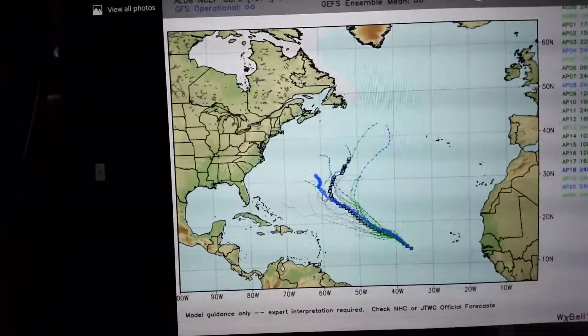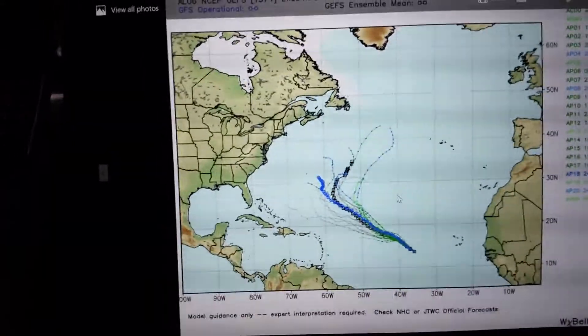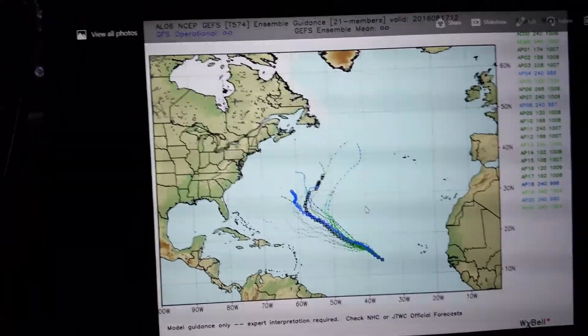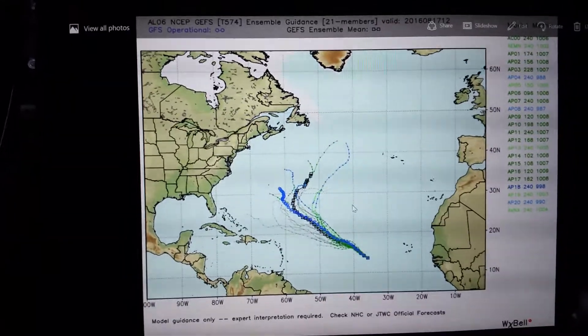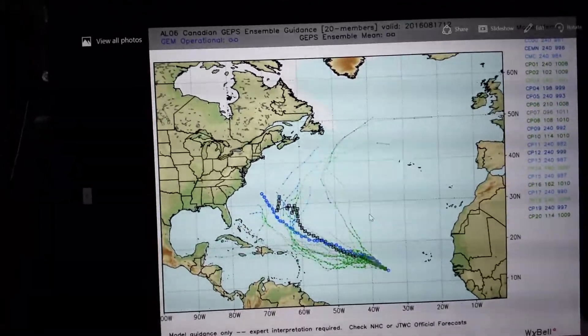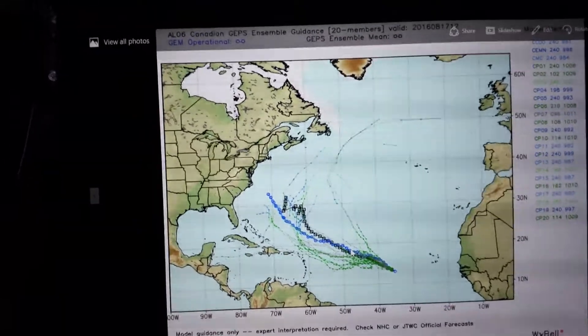Here are the 12Z GFS ensembles. This is not going to get overly strong — it could become a low-grade hurricane as it gets into the northern Atlantic, as indicated by some of the pressures there. Here is the Canadian model, which I like a little bit better, and it's more clustered down to the south.